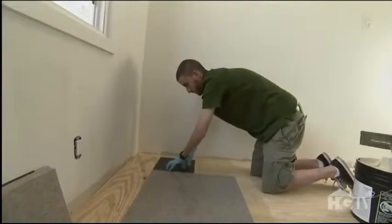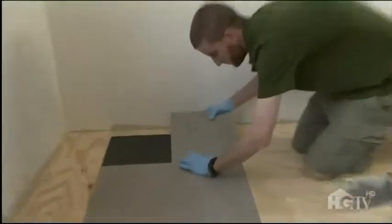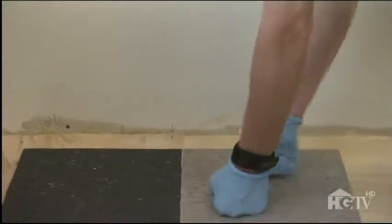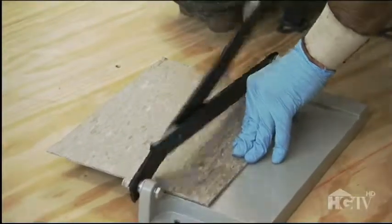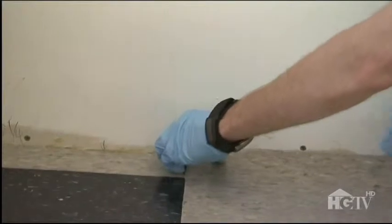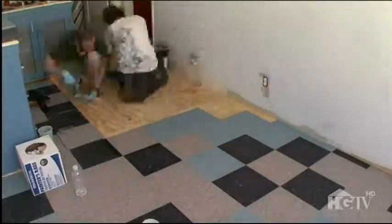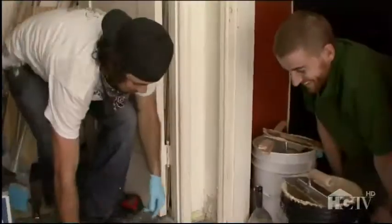Keith is warned he'll get tiled into a corner if he doesn't work faster. He's looking forward to seeing Leanna's reaction — he thinks she's really going to like the floor with the pattern, or lack of pattern. When a small gap appears, a tile chopper solves the problem: use the factory edge on the exposed side and hide the cut side underneath the base molding. With that knowledge, the rest of the floor goes down pretty easily and looks beautiful.